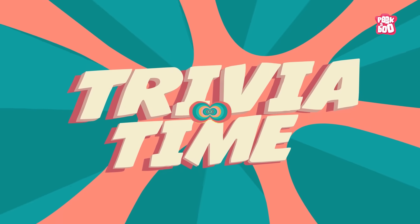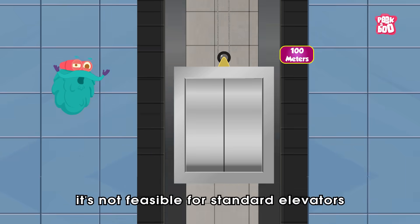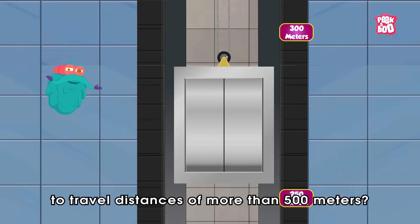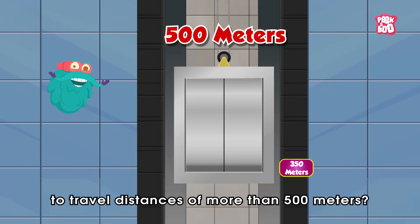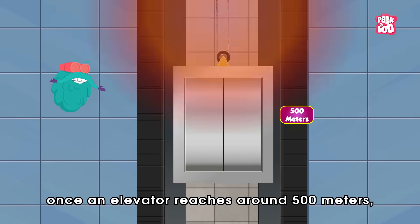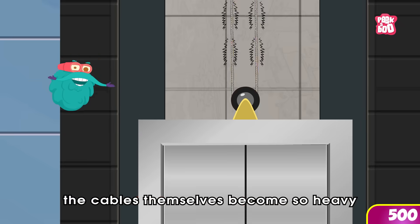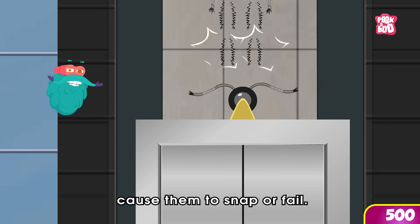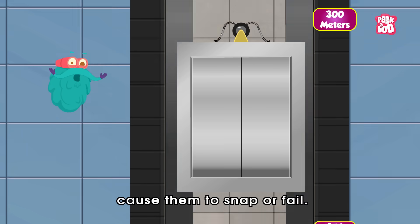Trivia time! Did you know? It is not feasible for standard elevators to travel distances of more than 500 meters. Once an elevator reaches around 500 meters, the cables themselves become so heavy that their own weight can cause them to snap or fail.